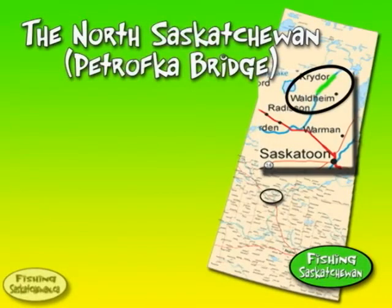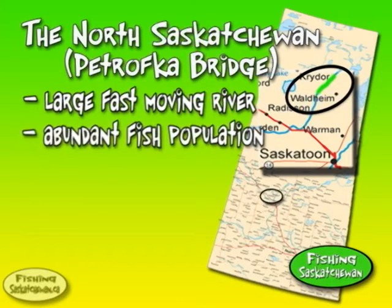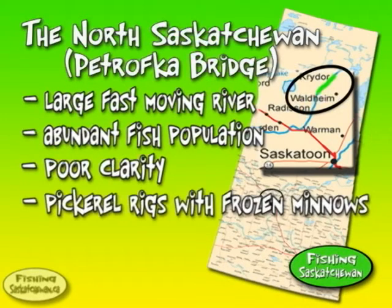The North Saskatchewan River is one of the largest river systems in the province and has an outstanding population of walleye, pike, goldeye, and a number of rough fish. The water clarity is poor due to the fast-moving current and fluctuating water levels. We're here in October, using pickerel rigs and frozen minnows from shore.